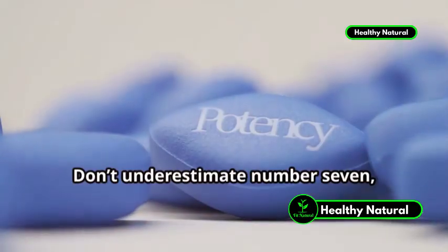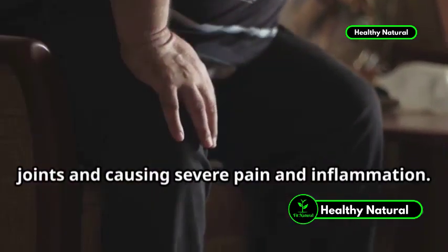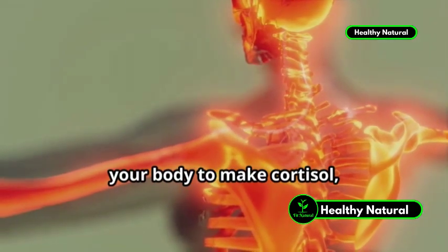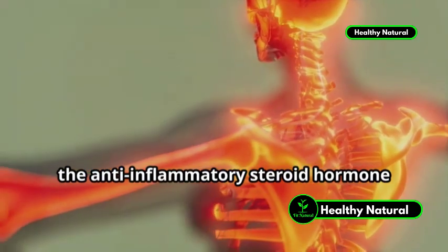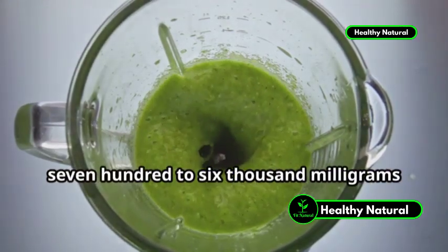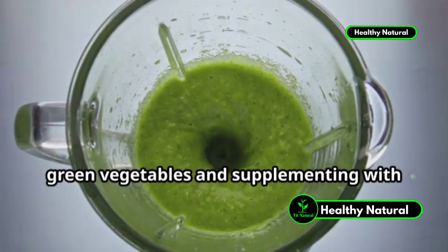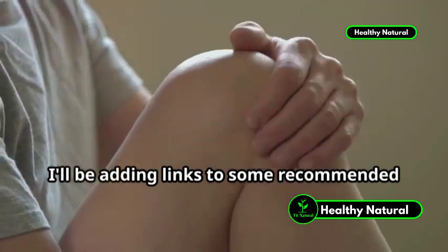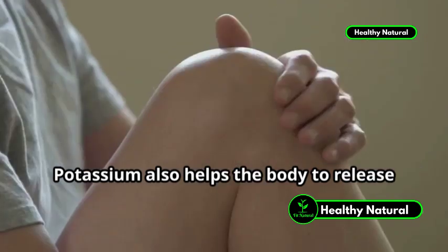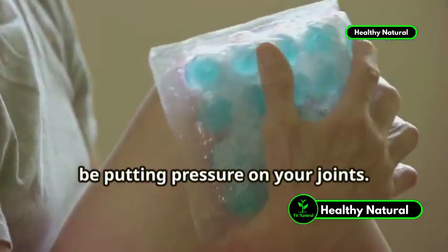Don't underestimate number 7, which is potassium. If you have rheumatoid arthritis, your immune system is attacking the joints and causing severe pain and inflammation. Potassium is the key mineral that helps your body to make cortisol, the anti-inflammatory steroid hormone that eases joint pain. Start consuming at least 4,700 to 6,000 milligrams of potassium each day by eating leafy green vegetables and supplementing with potassium citrate. Potassium also helps the body to release extra water weight and swelling that may be putting pressure on your joints.